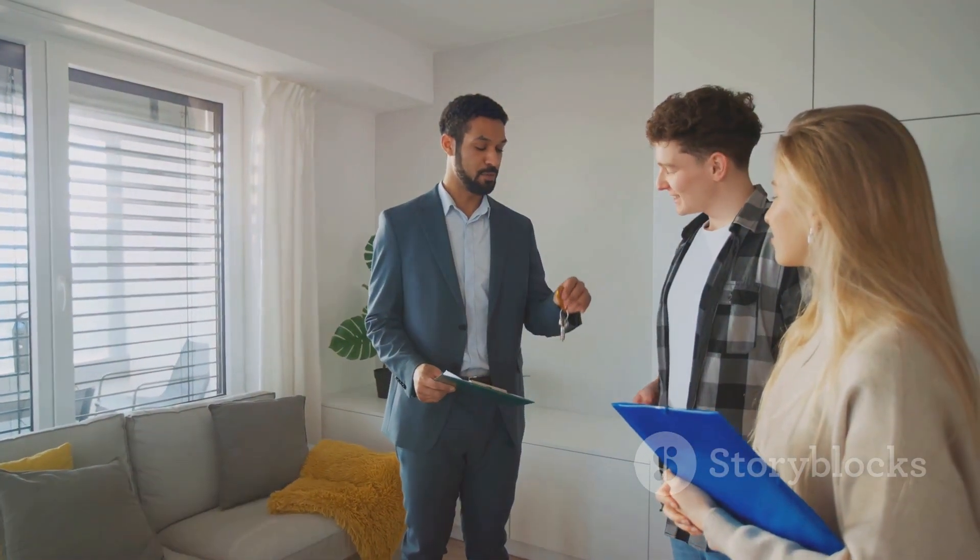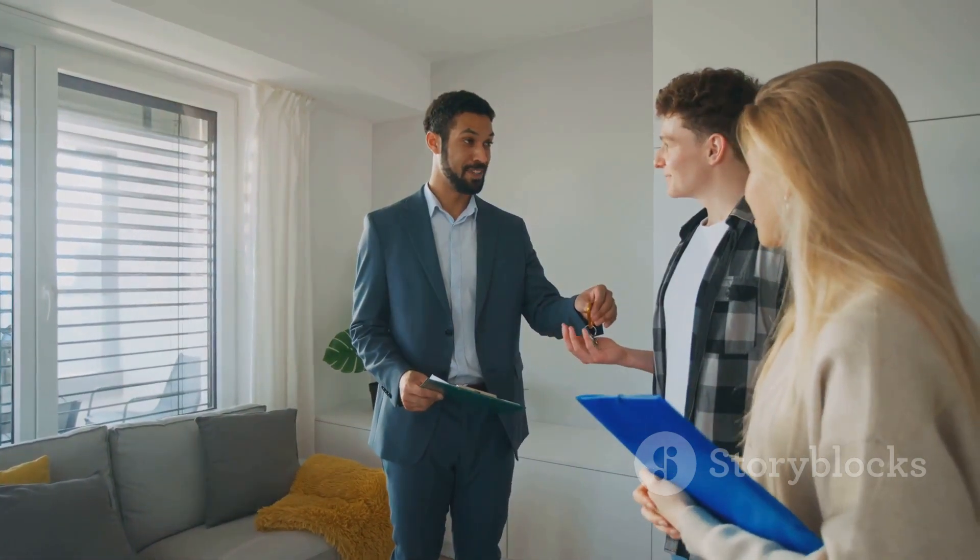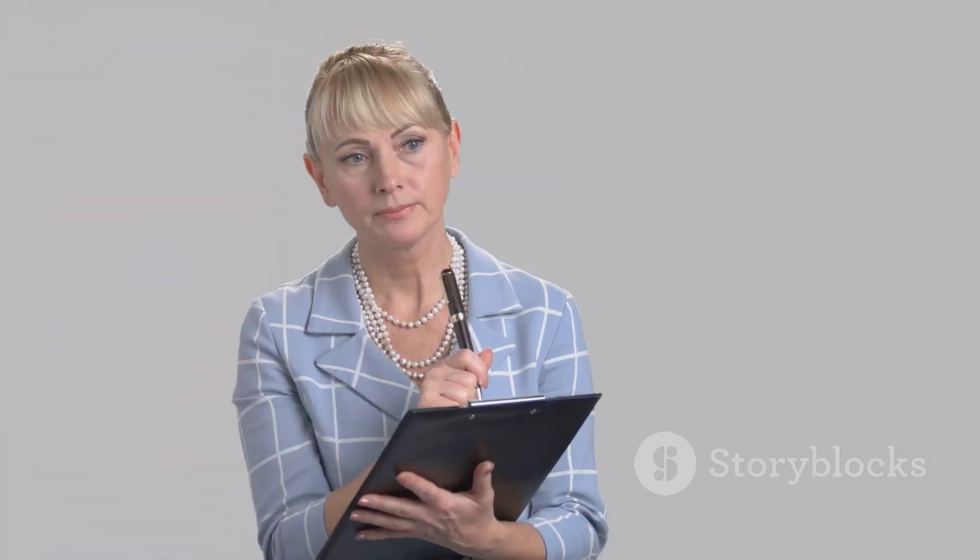We cater specifically to first-time buyers, making the process smooth and stress-free. Our reports are quick, detailed, and easy to understand.